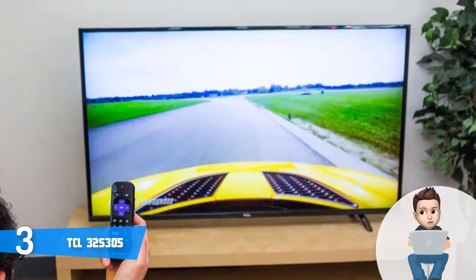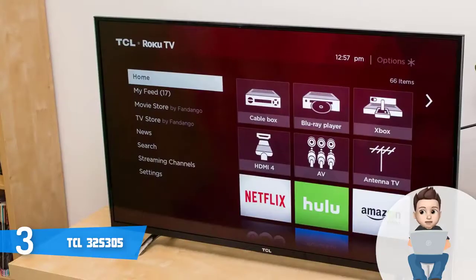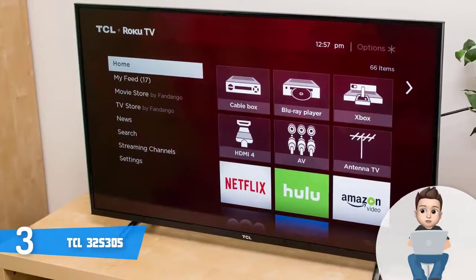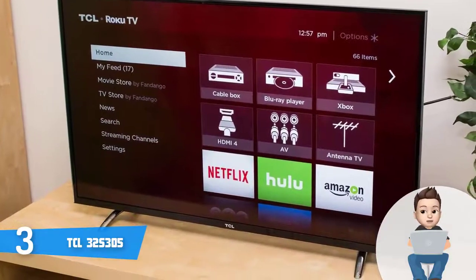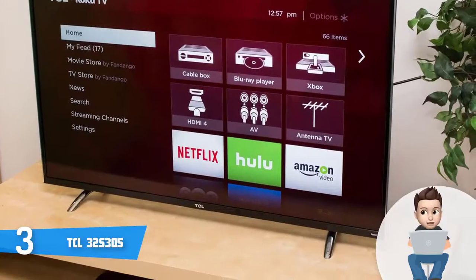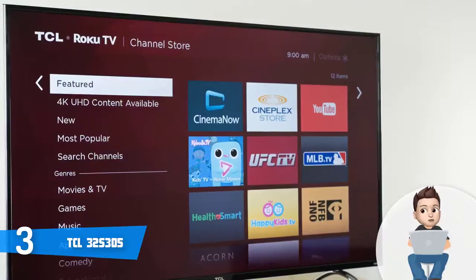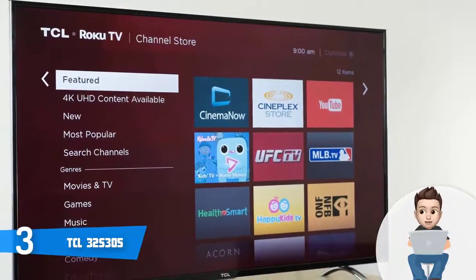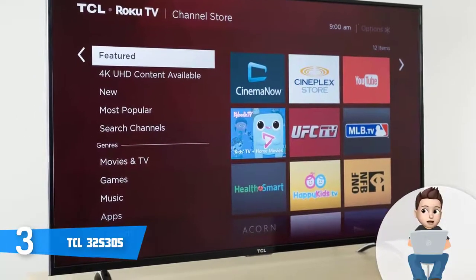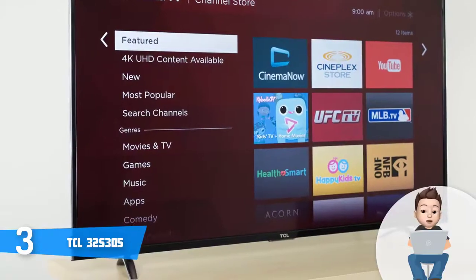Most users claim that the Roku apps launch quickly and are very responsive, and the user interface is intuitive so you will unlikely encounter problems navigating menus. Thanks to its dual-band Wi-Fi, this TV can receive signals from up to 40 feet, ensuring a convenient user experience. To conclude, if you're looking for an inexpensive yet quality Roku TV that outputs rich and strong visuals, the S305 is the one for you.